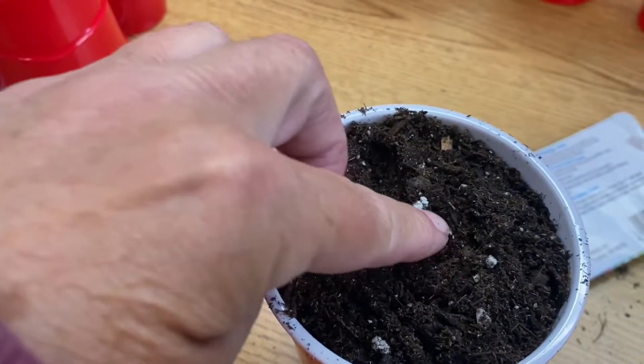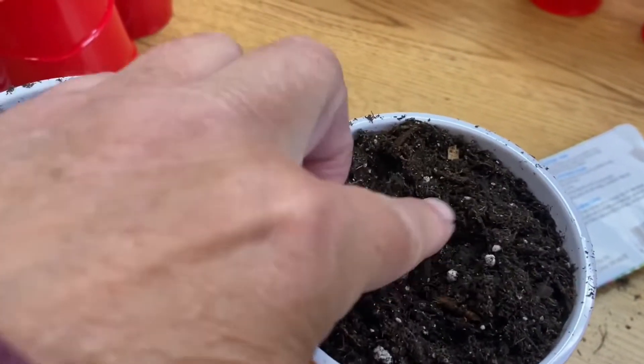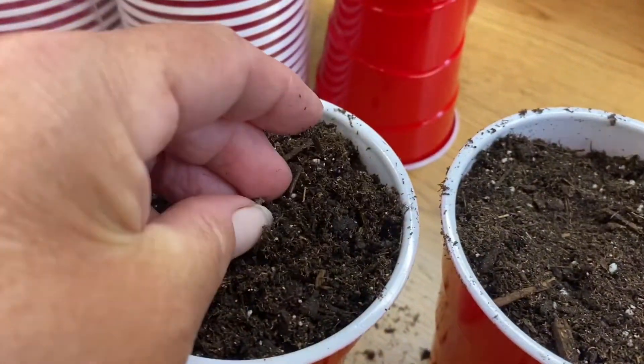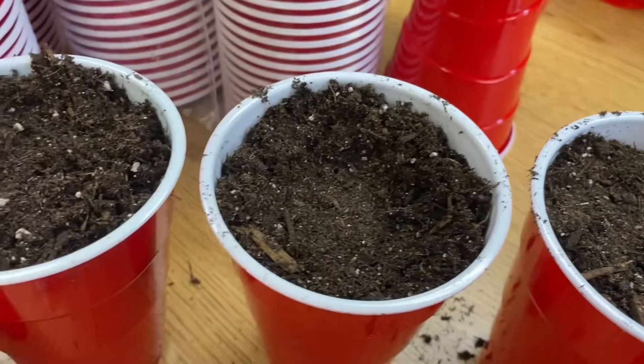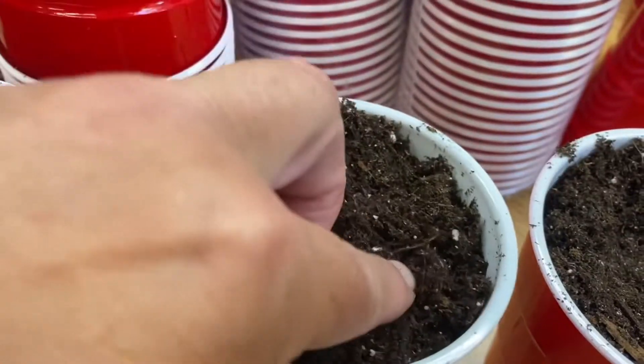Chard is a green that can grow in summer. It can tolerate heat and it can tolerate quite cool. It'll die at about 15 degrees Fahrenheit — that's pretty cold.